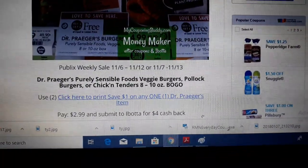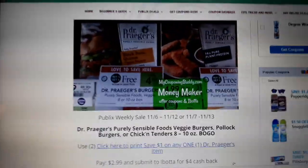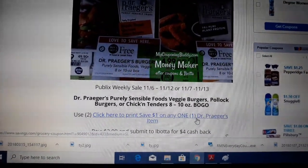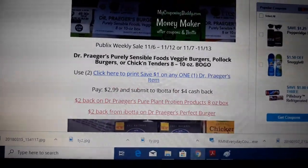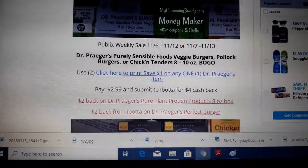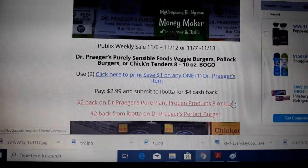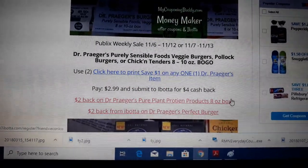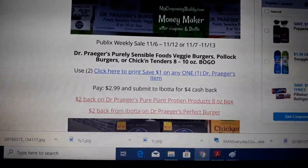The first and best deal I think is these Dr. Prager's hamburgers or chicken tenders on sale BOGO. Next week we have a $1 off one coupon in the link here. Buy two at $4.99, use two of the $1 off one coupons — you're going to pay $2.99 at register. But there are several Ibotta rebates for $2 cash back and you can redeem them up to five times each. So you pay $2.99 at register but then get $4 cash back, making it a money maker.